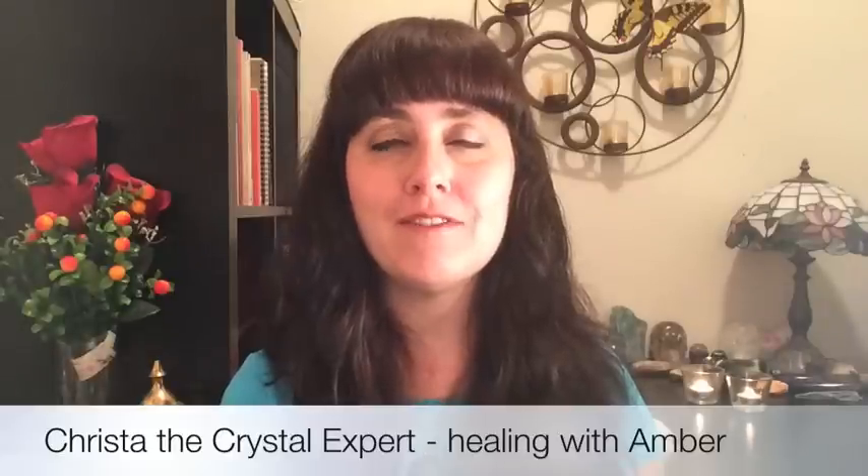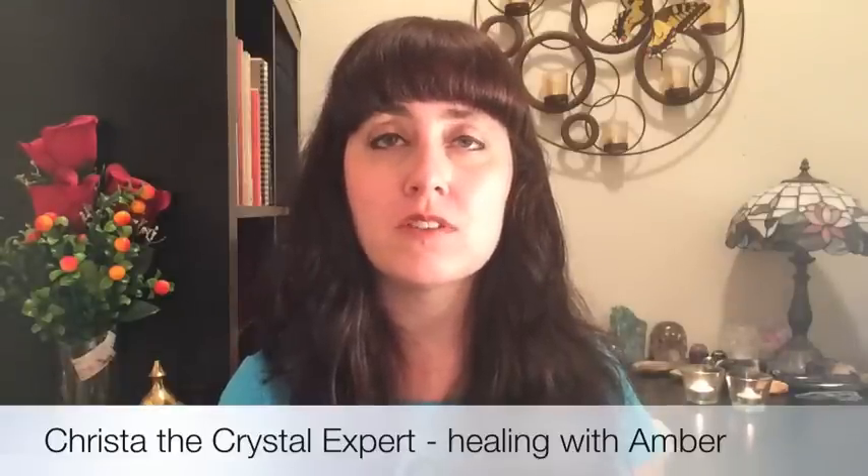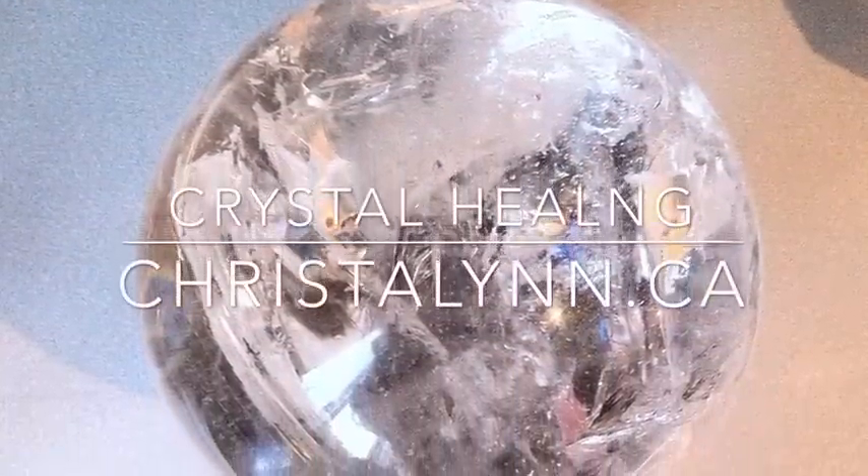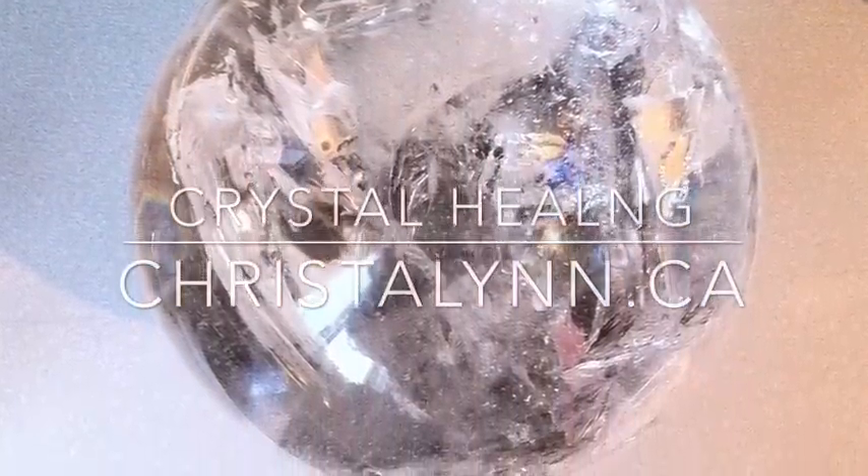I hope you have enjoyed this video. Thank you so much for watching. I'm Krystal Lin, crystal healing therapist as well as teacher of crystal healing classes. If you would like more information on crystals and crystal healing, please visit my webpage at krystallin.ca or you can also like my Facebook page. Thank you so much for watching. Blessings to you and Namaste.